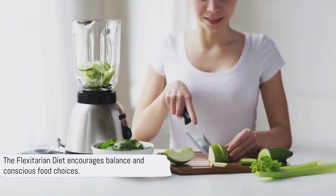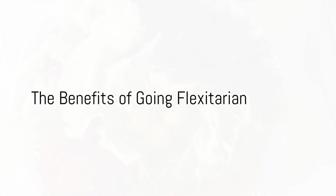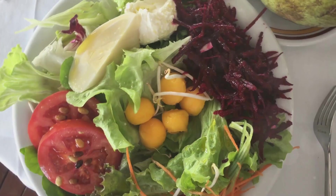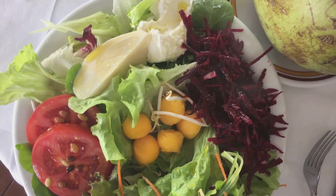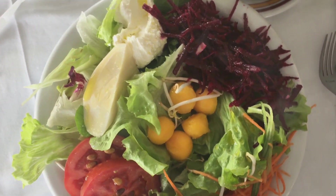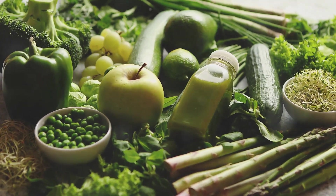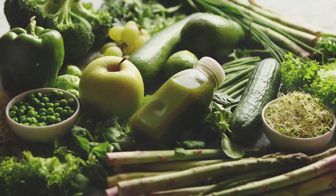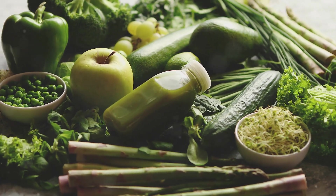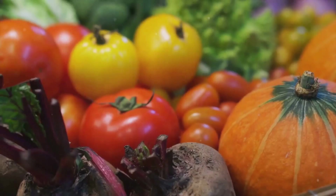The flexitarian diet is about flexibility, making it a unique approach to healthy eating. Now, you might be wondering: why go flexitarian? Well, there are some impressive benefits. The flexitarian diet is known for its positive impact on heart health. By consuming less meat and more plant-based foods, you naturally lower your intake of saturated fats, which can contribute to heart disease. At the same time, you're stocking up on heart-healthy nutrients like fiber and antioxidants.